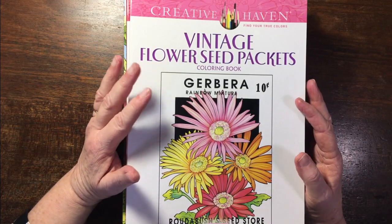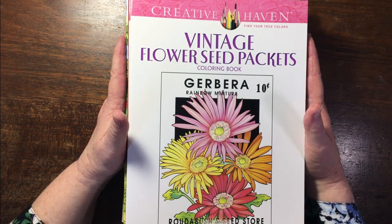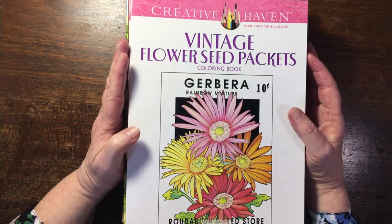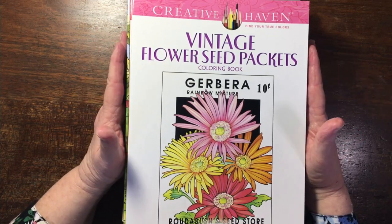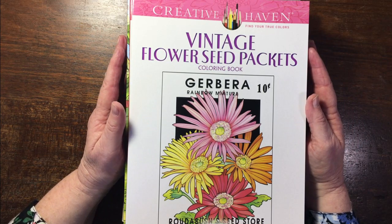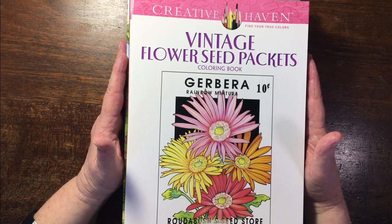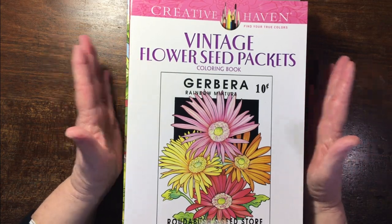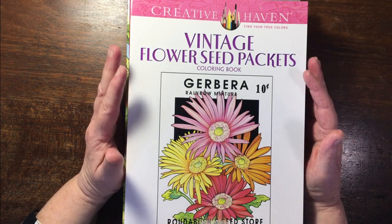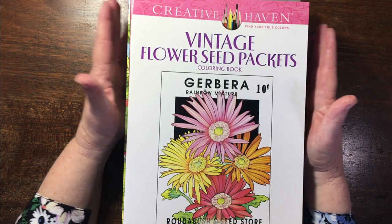Hey, hello everybody, thank you so much for joining me. This is Liz Wright from Liz at Home, and today I'm going to be doing the next of my coloring book stash. I find this somewhat humbling because I moan about not having enough money and then I see the number of coloring books and supplies I have — and I don't even feel like apologizing for it because I absolutely love them.